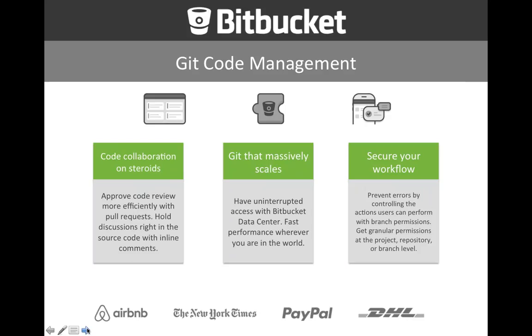We also have Bitbucket. If you need a code repository, you may just use Git or you may choose to use Bitbucket, which they describe as code collaboration on steroids. It's a very scalable version of Git with a data center version, so you can ensure performance. You can have lots of developers branching every day with very few problems. Cloud versions are also available.